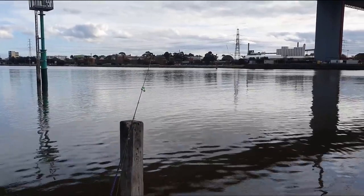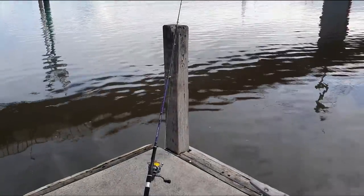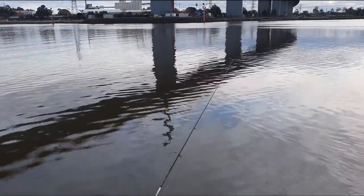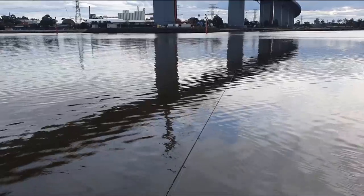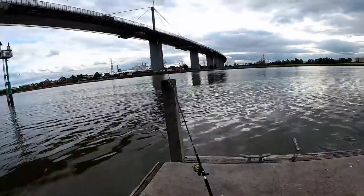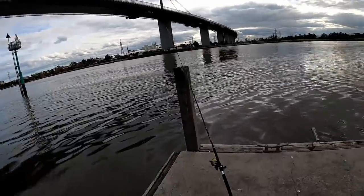At the moment I've got one rod out with a little bit of raw chicken on it, hoping to maybe get a flathead, a pinky, or a mullet. On this one I've got some smaller baits hoping for a bream or a mullet. Don't get discouraged — just positive vibes. Hopefully we can get a couple of fish in the short time we've got today. Oh, here we go — nibble already!